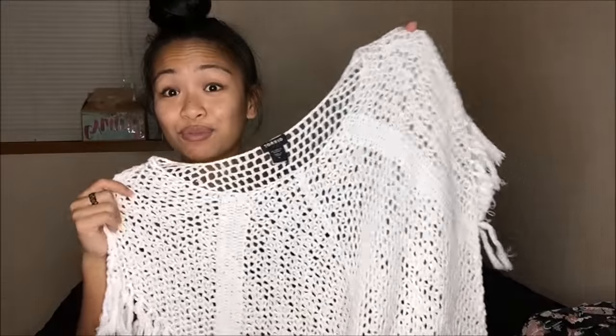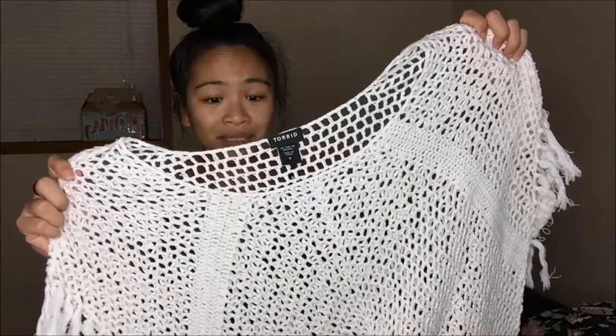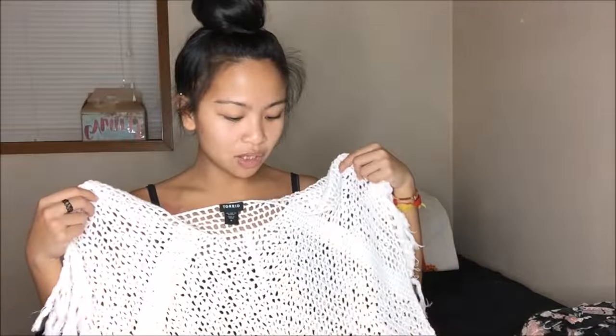What I got next is a Zero from Torrid. I know Torrid is a plus-size store, but I absolutely love this cover-up because it's just super cute. It is a really beautiful cover-up. When I put it on, it's a little bit large, but I think I can work with it. For 25 cents, you can't go wrong — especially Torrid, which has some pricey prices.